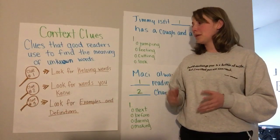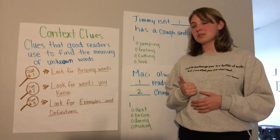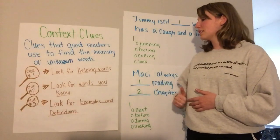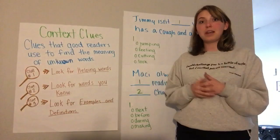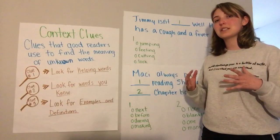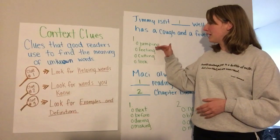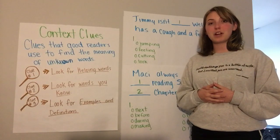Now on to our examples, keeping in mind those three clues that we just discussed. Clue number one: looking for those helping words. Clue number two: looking for those words you already know. And clue number three: reading through that whole sentence to look for examples and definitions, because sometimes they give it to you. That's why it's important not to rush and to read through the whole sentence first. We're going to read through the whole sentence, then go through each option one by one to figure out which is the best.